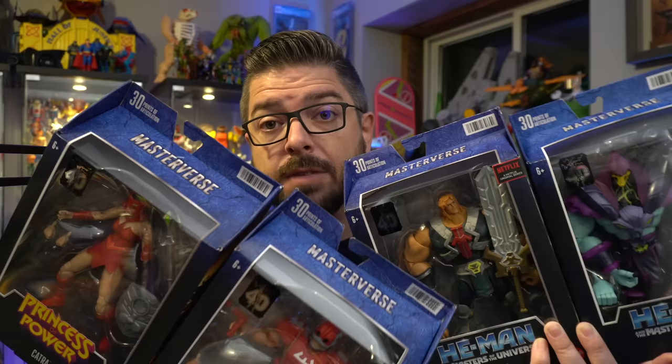Mattel just keeps getting better and better with their MOTU Masterverse line, improving figures wave after wave. Wave 5 looks to continue that trend, giving us characters across the wide spectrum of the Masters of the Universe lore. So does this wave continue that trend of improvements? Let's unbox and share my thoughts on Wave 5 of Masters of the Universe Masterverse figures from Mattel.